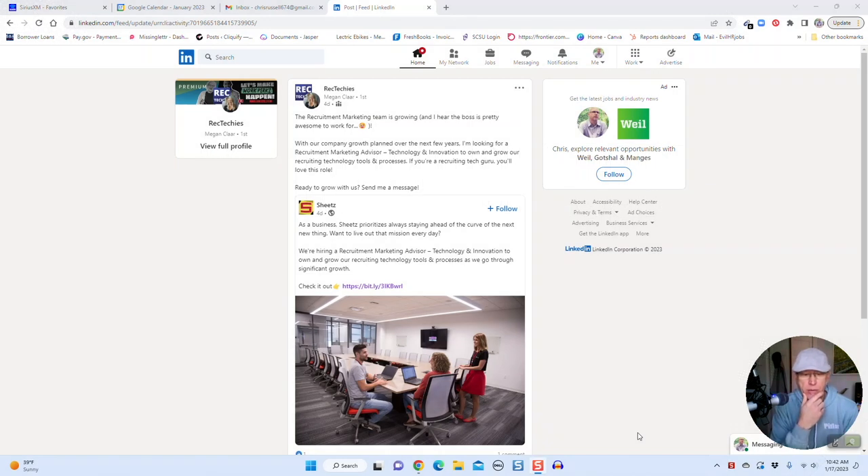Hey rec techies, got a special episode for you today. Over on the rec techies group on LinkedIn, one of my connections Megan Clarr, who runs the recruiting marketing team over at Sheets — the convenience store chain based in the Midwest — posted a job opening that caught my eye. She's using a really unique landing page for this job description, and I clicked the link and it really blew me away.